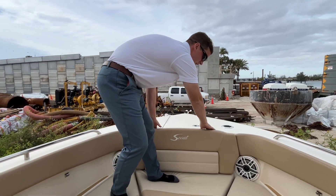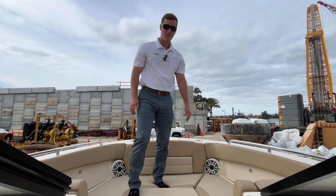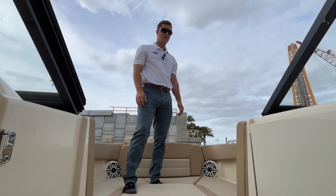The front center hatch is for your windlass, and you have your windlass controls right here on either side. That's going to conclude our walkthrough today of the Scout 255 Dorado.